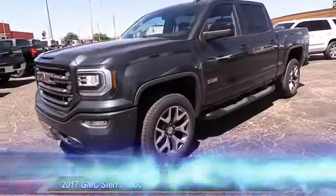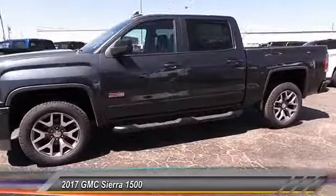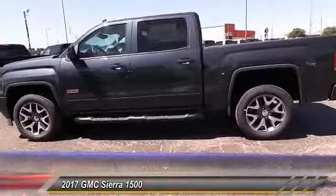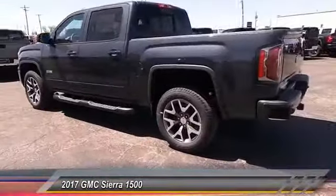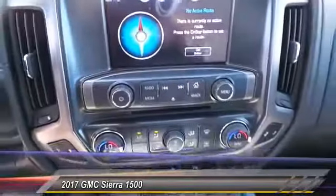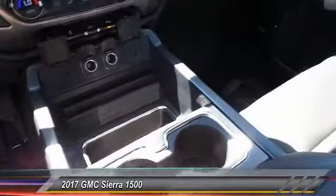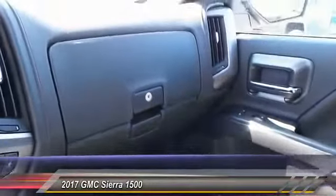The 2017 GMC Sierra 1500 offers a five-star frontal and side crash test rating, and a combination of mechanics and aerodynamics that give it better conventional V8 fuel economy than any competitor. The Sierra 1500 now comes standard with a Vortec 6.2 liter and 5.3 liter V8 engine and an electronically controlled automatic transmission.